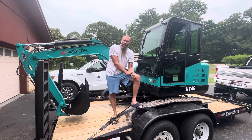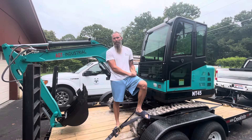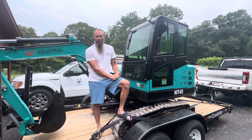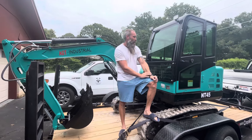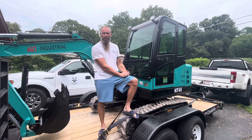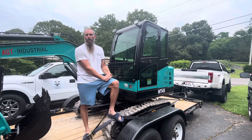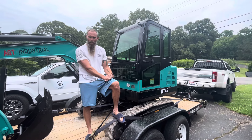Hello everybody. My name is Jonathan, and we're here in Tennessee. I just wanted to give you guys some information about this particular machine that I just purchased at the Ritchie Brothers auction. This is an NT45 made by AGT, or Agrock is another company. I apologize for any car background noise, but we're shooting this on the phone. This is information everybody's been looking for, and it's just not available because the company does not give you any information on their website, nor does it say anything on the auction sites when you go to buy this.